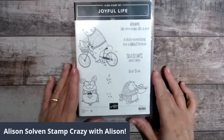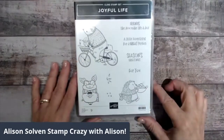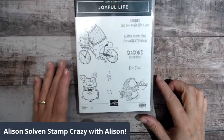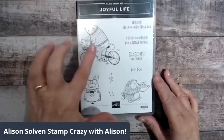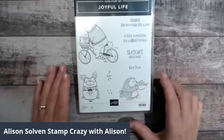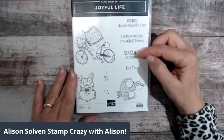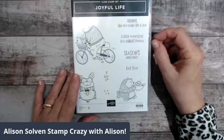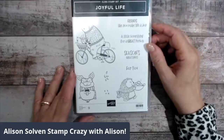We are going to be using the Joyful Life stamp set today, which is stinking cute. It's got the characters — I love these little critters. You've got the bear, the rabbit, the pig, and the hedgehog. Hedgehogs are so in these days. And the sayings — even though this is in the mini catalog, there is a Christmas one but there are also generic ones for birthday, or just a friend, or thinking of you. It's a perfect little set.